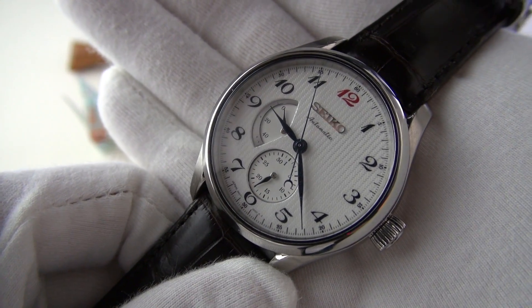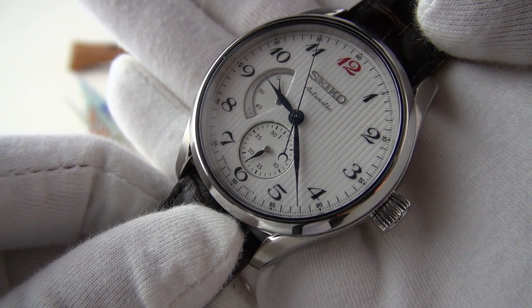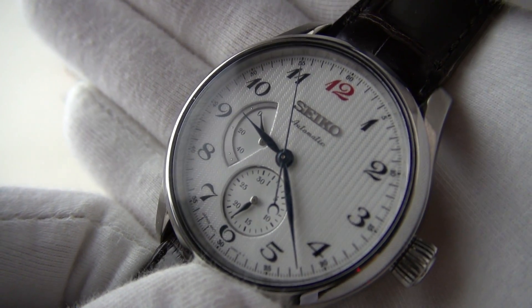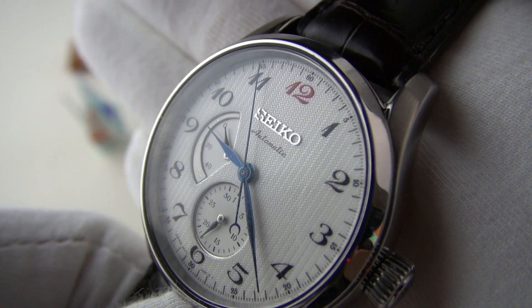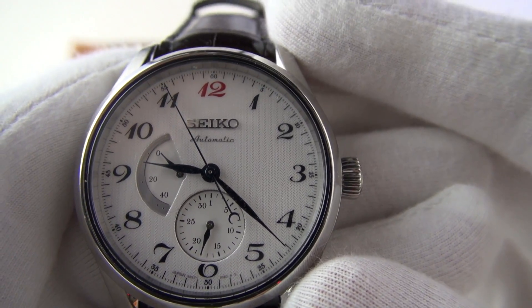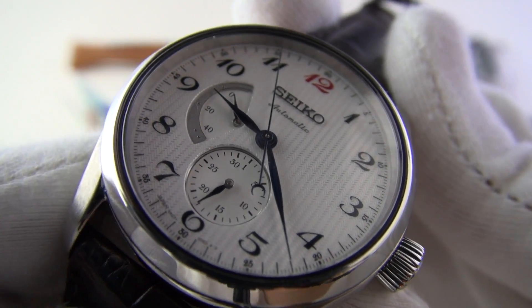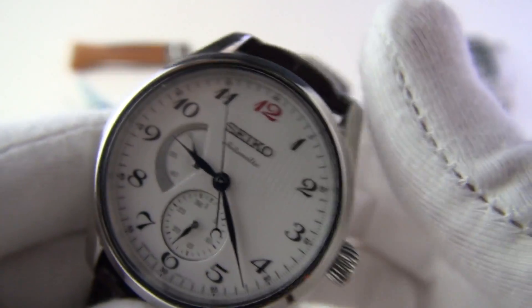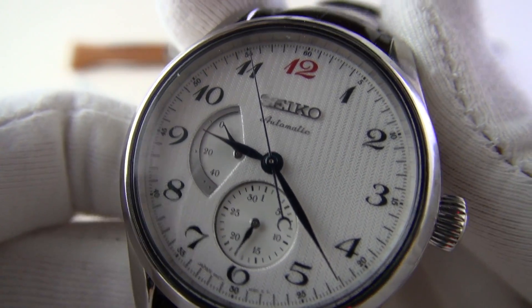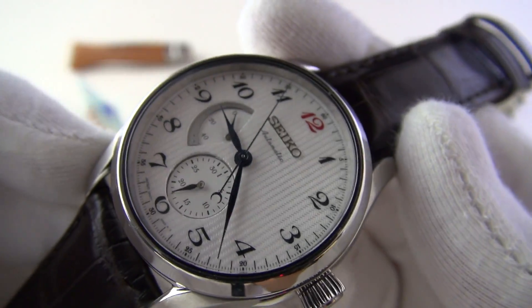Let's have a closer look. I let it run down so we can show you the power reserve indicator. We also have the date — rather unusually in the sub-seconds position; at first glance it looks like sub-seconds but that is actually the date. They've gone for a beautiful texture on the dial — reminds me of the texture on an Oxford shirt. And of course the first thing you'll notice is that 12 in red, paying homage to the Laurel, and those numerals in a very turn-of-the-century font.